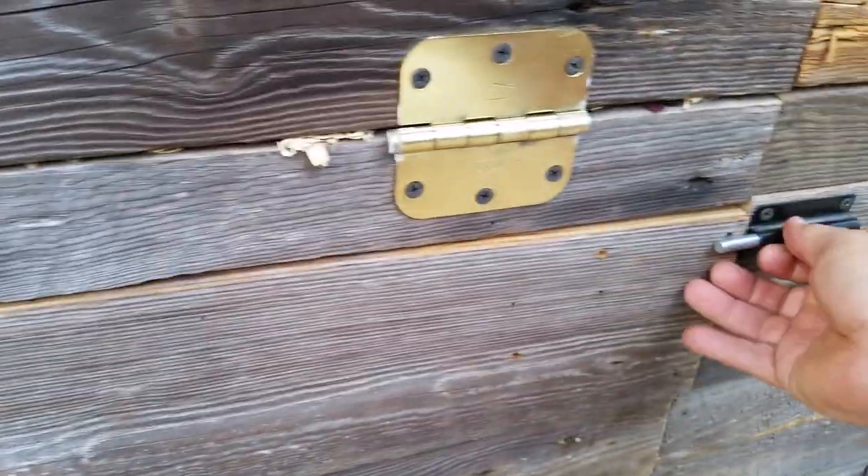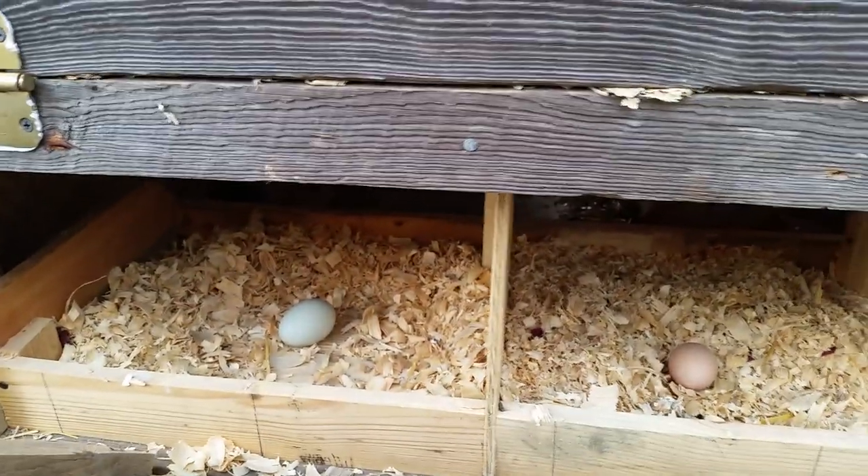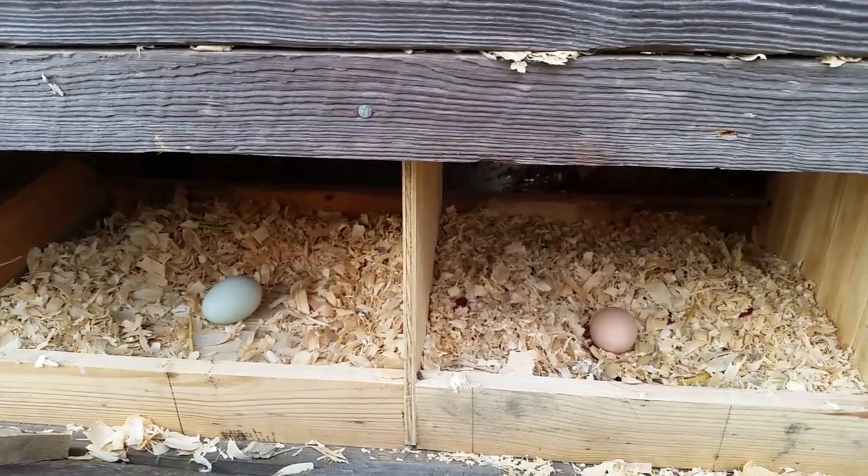Let's see if we got anything else down here below. Oh look, more eggs — I think we got about 12 today.